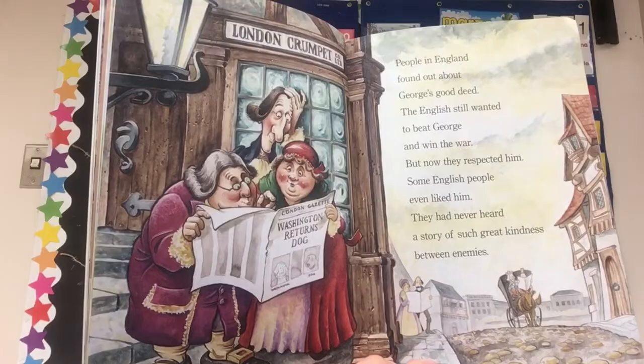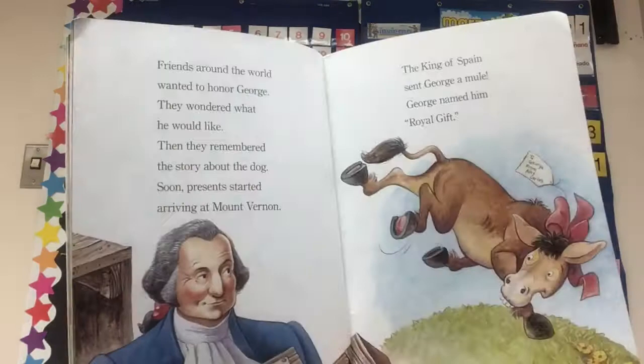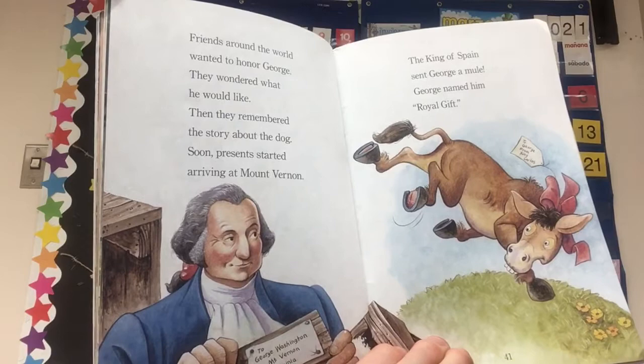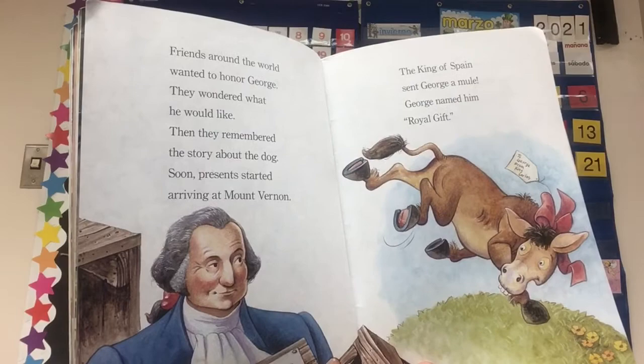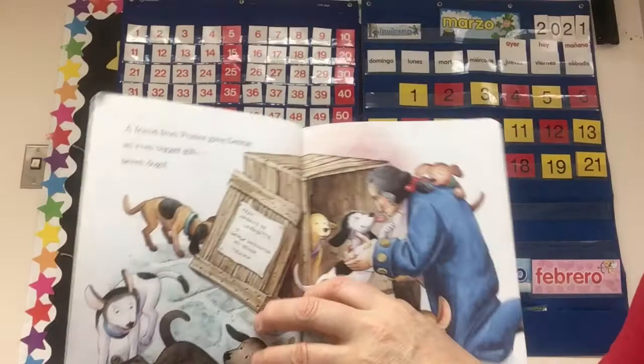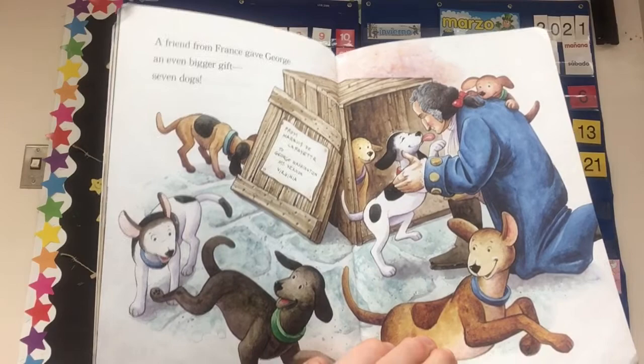Friends around the world wanted to honor George. They wondered what he would like, then they remembered the story about the dog. Soon presents started arriving at Mount Vernon. The King of Spain sent George a mule — George named him Royal Gift. That's kind of like a joke — 'To George, From King Carlos.' A friend from France gave George an even bigger gift: seven dogs! 'From Marquis de Lafayette to George Washington, Mount Vernon, Virginia.' Wow, seven dogs.